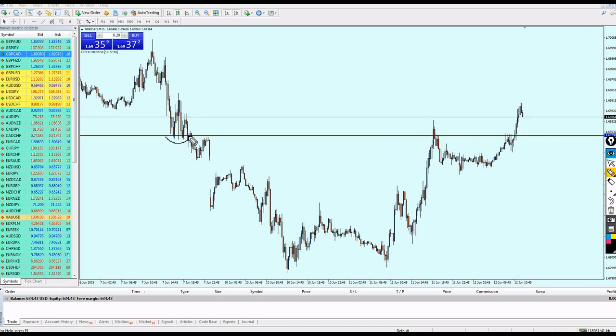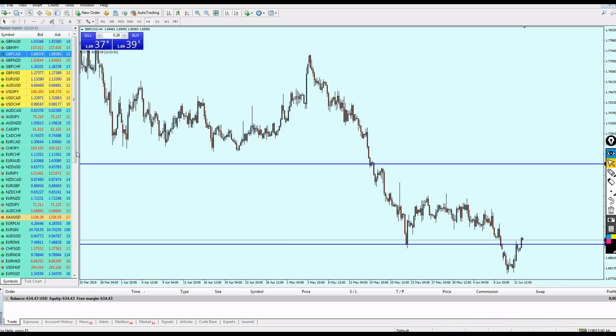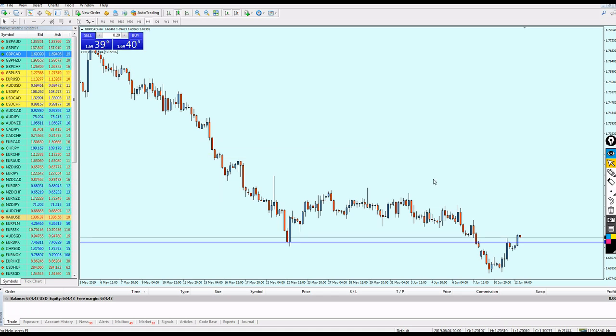After the bullish breakout candle, this support will keep its position as support. On the 4-hour chart it's even more clear — you can see the bullish breakout from this resistance very accurately. When analyzing on the 1-hour or 30-minute, jump to the 4-hour just to confirm the trade makes sense. Make sure you are not placing buy on resistance or sell on support.